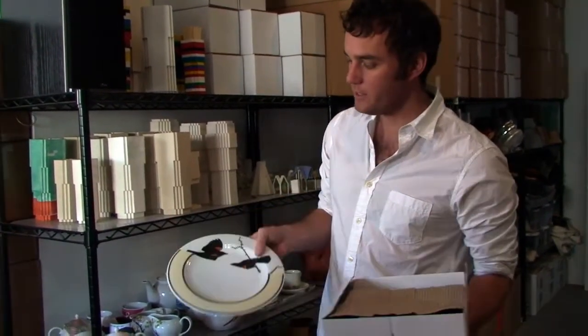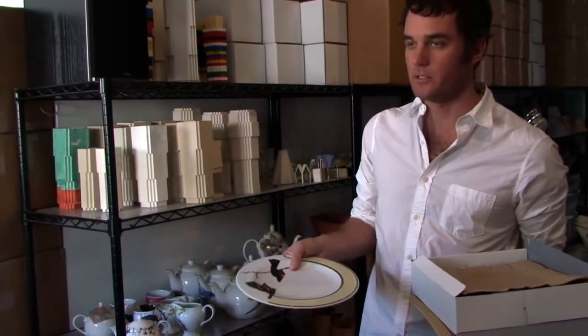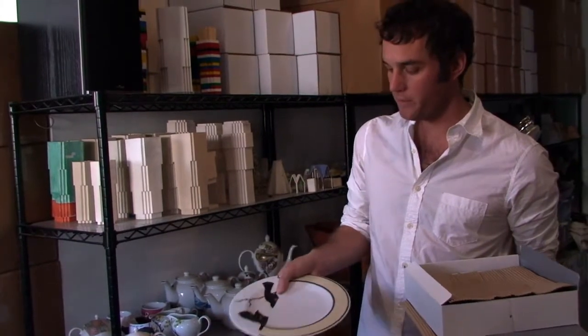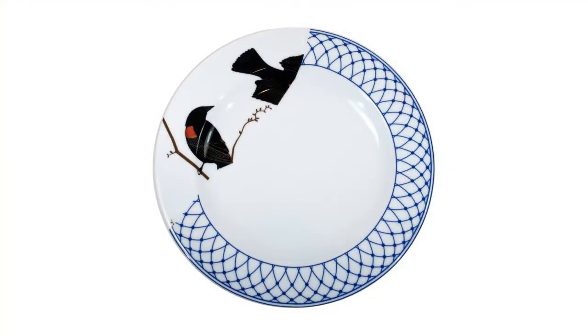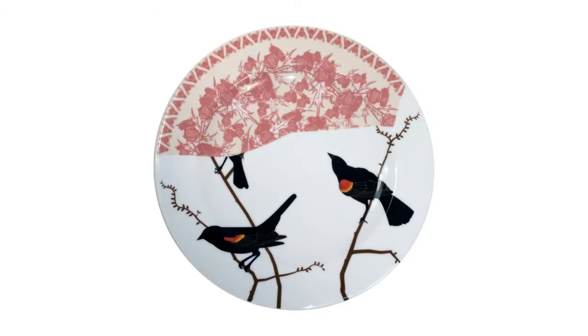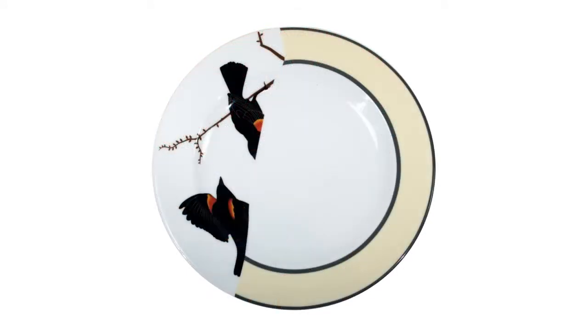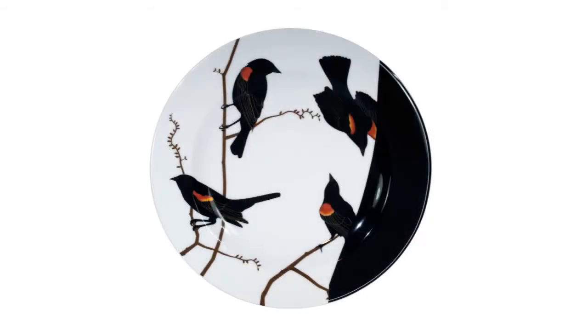The way we conceived of these was we imagined that there was a single dinner service with a bird pattern on it. We imagined that all of the plates had been broken and a second pattern — a second type of plate, a second design — was grafted back onto it. So each plate has the bird pattern and then in addition to that they all have a different secondary pattern.